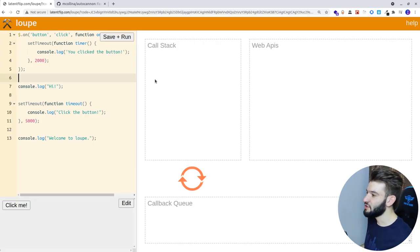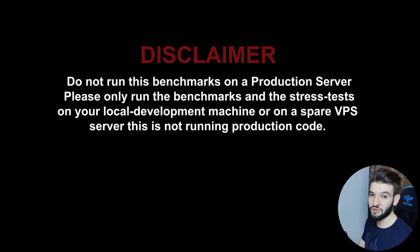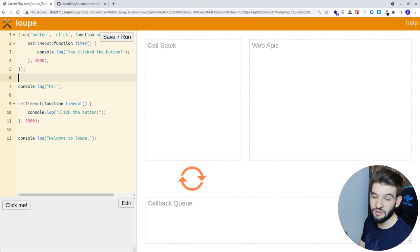Before going any further, a quick disclaimer: do not try to run any of the upcoming benchmarks on your production-ready server. This will break the server, potentially DDOS it, or crash it. Only run this on a development environment. You can run it on a dev server to do some benchmarking there, but do not run it on a live production server — it can go wrong 99% of the time.